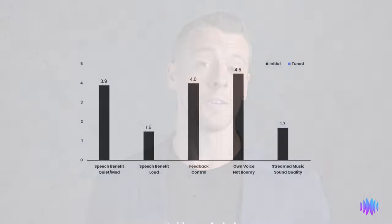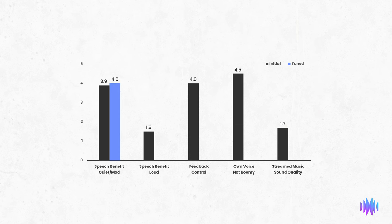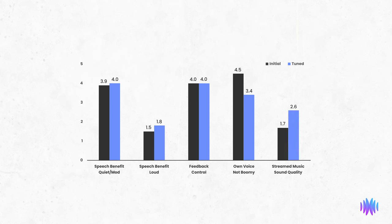We also program hearing aids following audiological best practices, optimizing their output for speech intelligibility, which approximates how the device may perform in a best-case scenario. After doing this, we observed a slight speech benefit improvement across both quiet and louder noise settings, attributed to greater high-frequency amplification. Feedback remained the same. Own voice went down a little from 4.5 to 3.4, attributed to changing the ear tip from open to a more occluding tulip dome. This allowed us to increase gain, improving speech and noise performance without introducing feedback. For most people, this is a worthwhile compromise. The added occlusion also improved streaming quality, which increased from 1.7 to 2.6, bringing it to the higher end of what we see for receiver-in-canal style devices.